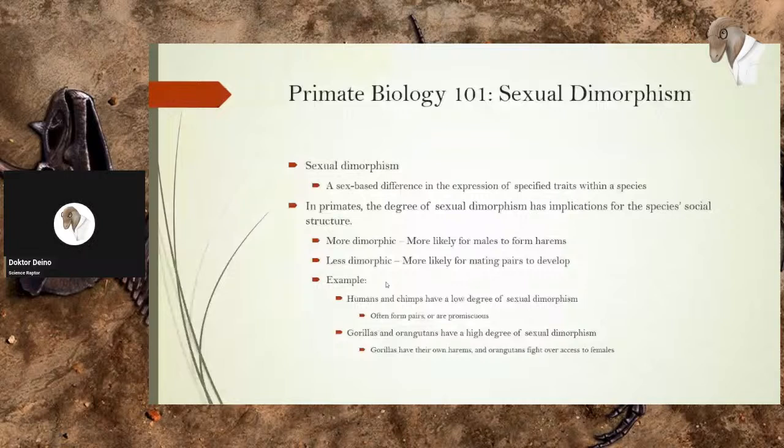Primate Biology 101: Sexual Dimorphism. This is a very important topic in the study of primates. Sexual dimorphism is a sex-based difference in the expression of specified traits within a species. You can think of this like deer — in most deer, the males have antlers and the females don't, or the males have much larger antlers to fight with each other. In primates, the degree of sexual dimorphism has implications for the species' social structure.